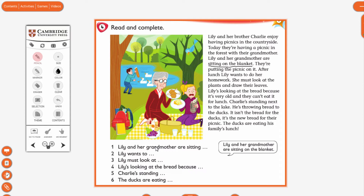Now let's check — I hope you completed all sentences. Lily wants to do her homework. Lily must look at the plants and draw their leaves. Lily is looking at the bread because it is very old and they can't eat it for lunch. That's sentence four.